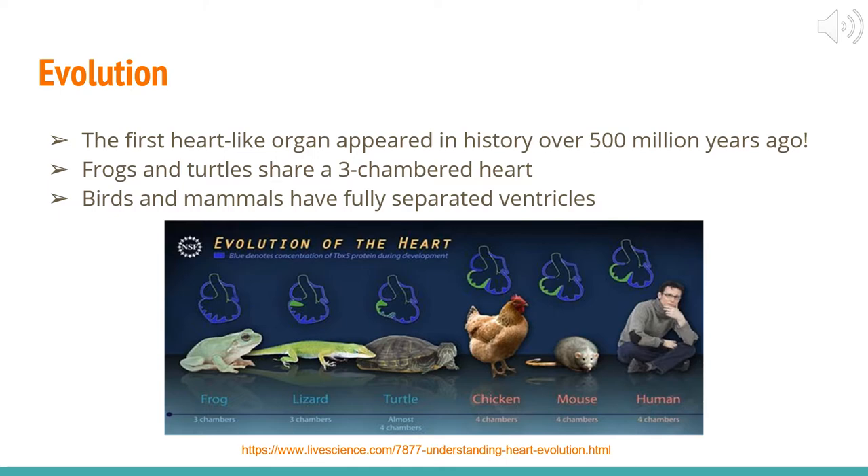Moving on to birds and mammals, they have a fully separated ventricle and a four-chambered heart, which can ensure low-pressure circulation to the lungs and high-pressure pumping into the rest of the body. So from frogs down to humans, which are mammals, you can see that the heart is becoming more beneficial and doing more, which is what evolution is all about.